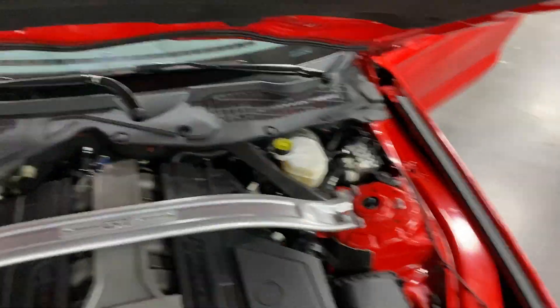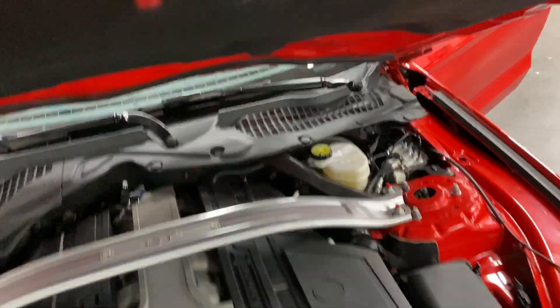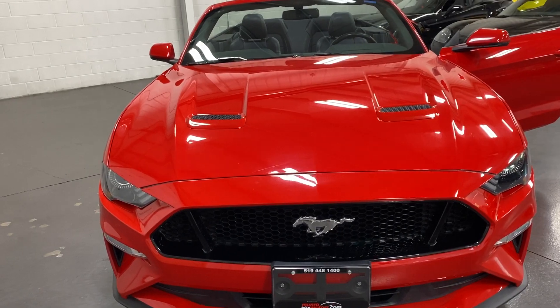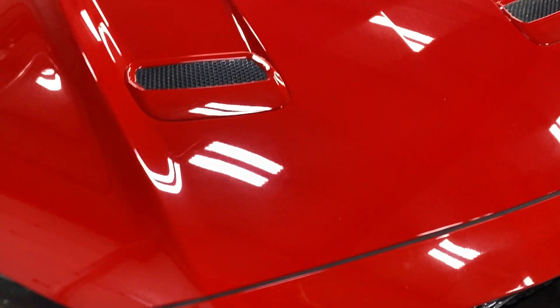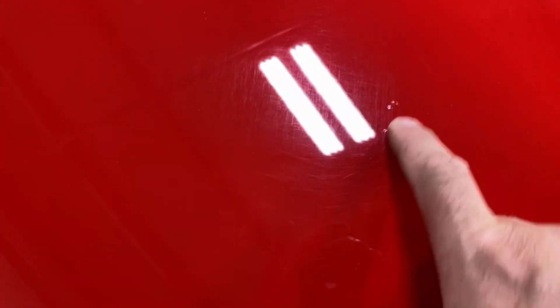We'll close that up and have a look at the hood. It's got the chrome badge package, the projector HID headlights, LED daytime running lights, and nice scoops on the hood. There are a couple of small touch-ups here and over here that have been done.